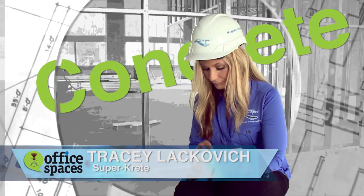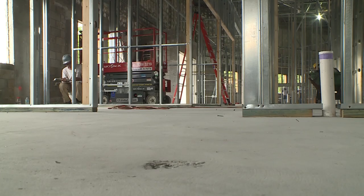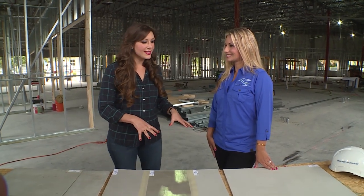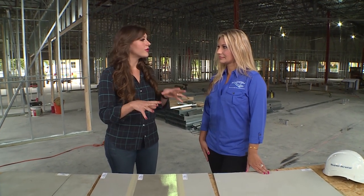Kayleigh really liked the idea of keeping the existing concrete look, but the concrete has been damaged. There was carpet and tile down there previously, and removing it all left a lot of damage, glue, and mastic. There's really no way to preserve that concrete in its existing condition. So the best way is to resurface it with SuperCrete products. Thank you so much for preparing these samples today.